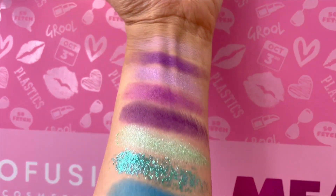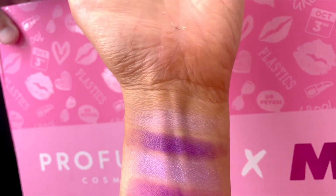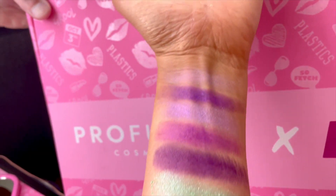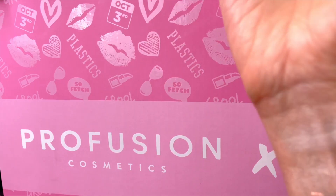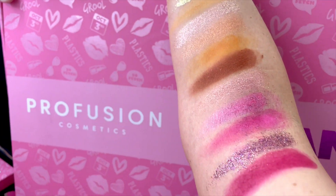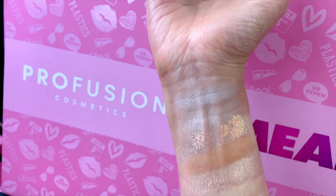So these are swatches on my arm because I couldn't trust my husband with these — I had to see it for myself. I swatched everything a few times. It was really hard to get color pigmentation for some of them — for most of them. The swatches I was not impressed with. Let's get into the tutorial and see how it actually applies.